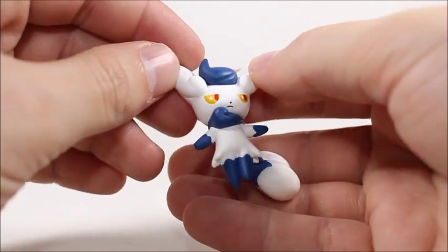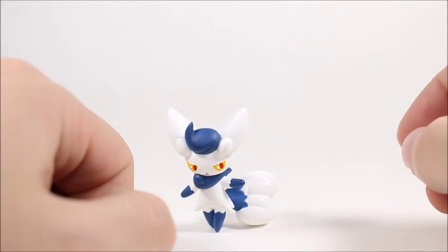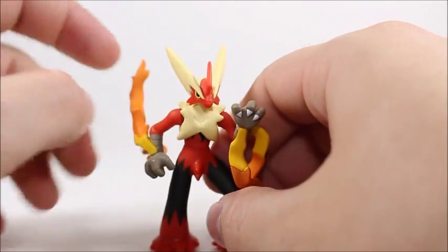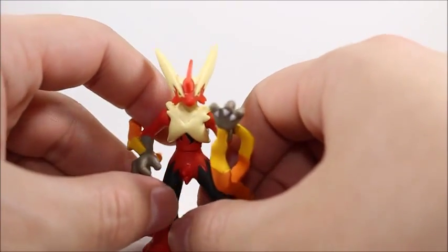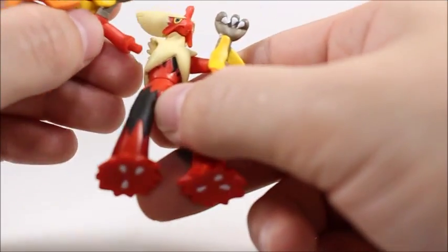And I think this is Meowstic. I don't know what they're trying to do here with this Pokemon — it just looks like a fancy Pokemon. He stands actually pretty well, surprisingly. He uses his tail. He stands a lot better than Blaziken here, where you really have to balance out his arms — his little tassels. I'm not really a big fan of this mega figure.